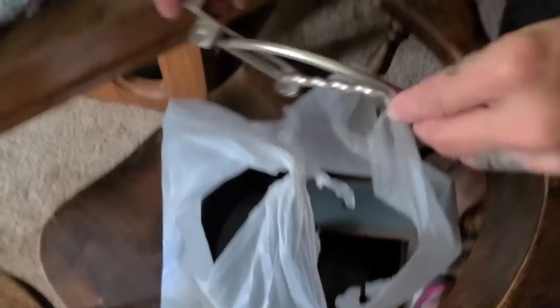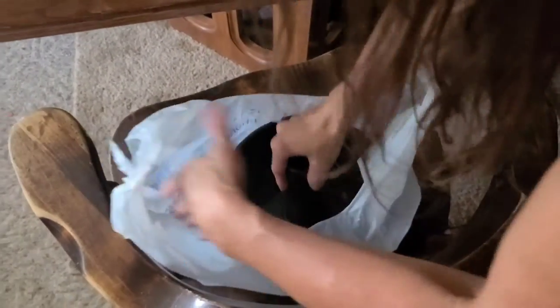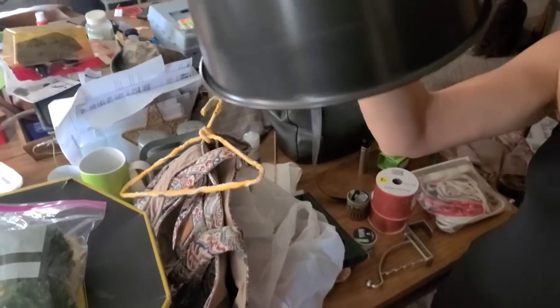We got some balsam fresh candles — Bath and Body Works, very nice. A die, an over-the-door hook, and a wall hanging.